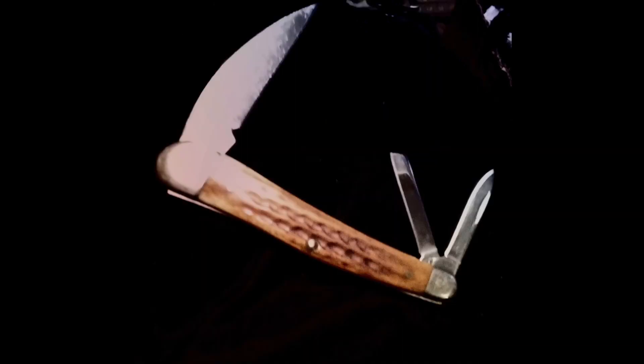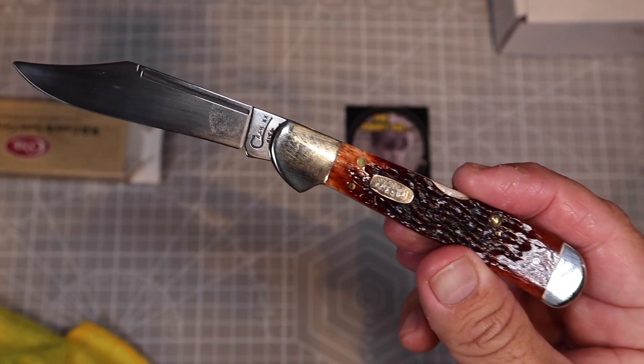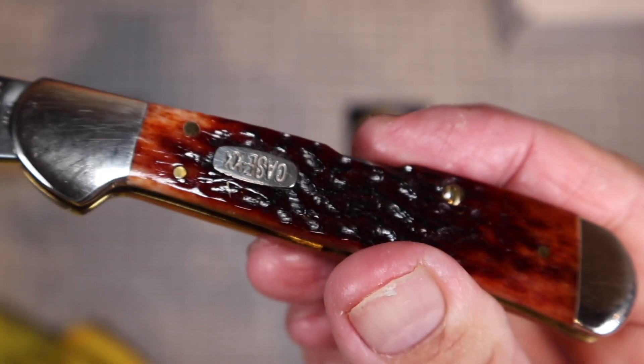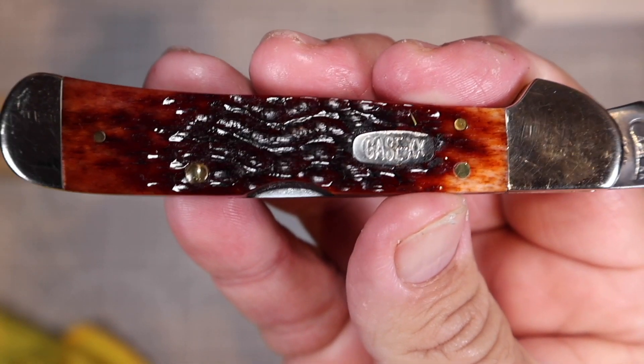Frey says they only whittled one spoon with it before they oiled it and put it away for safekeeping, and I can see why. If you want Frey's knife to win, you need to go to the comment section of this video and comment 'I want Frey's knife to win' — that's how they're going to win this Case Copperlock knife. We're going to go at the end of the contest to all the individual videos and count which video has the most comments.